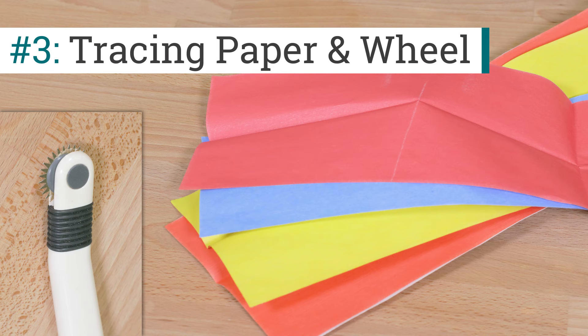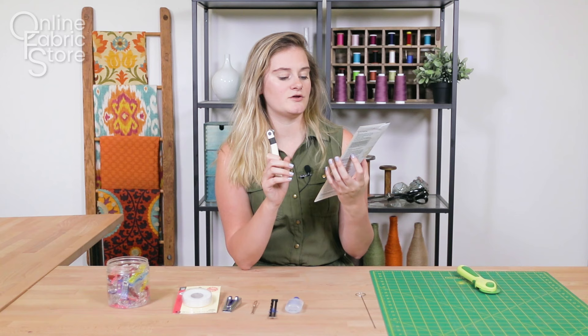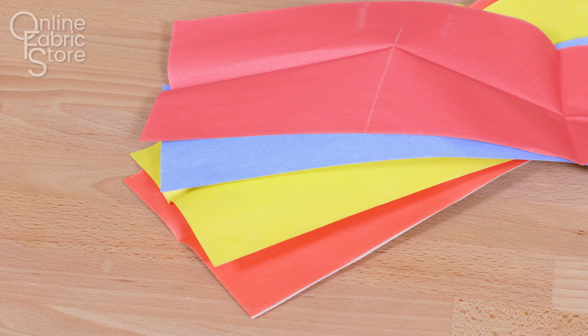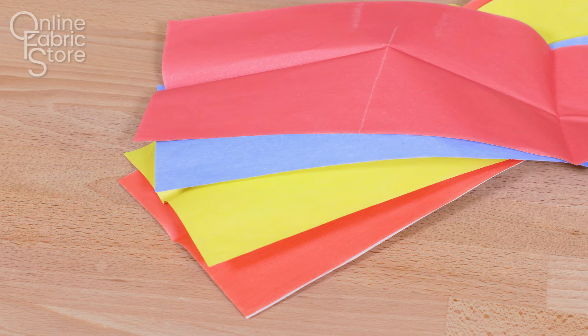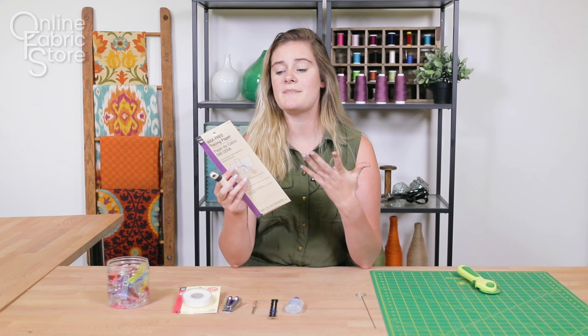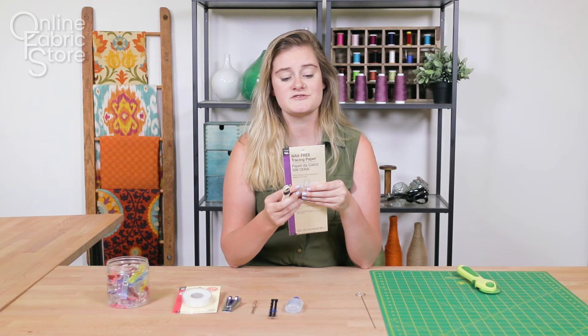Moving on to number three, we have our tracing paper and our tracing wheel. This is a really great product when you're specifically working with patterns. Tracing paper is a little bit thicker than pattern paper, which is kind of the same material as tissue paper, so you know it rips easily. Also, sometimes you want to make modifications to your pattern and you don't want to ruin the original pattern, so tracing paper is really awesome.